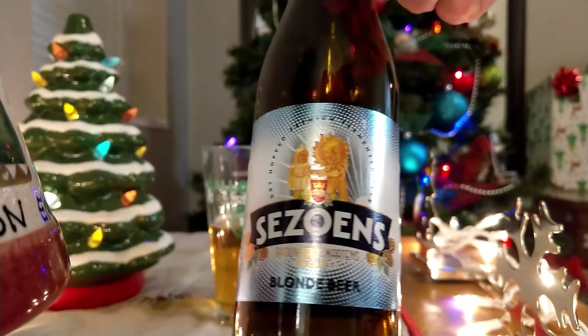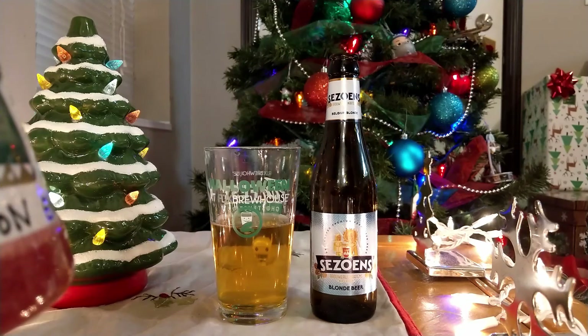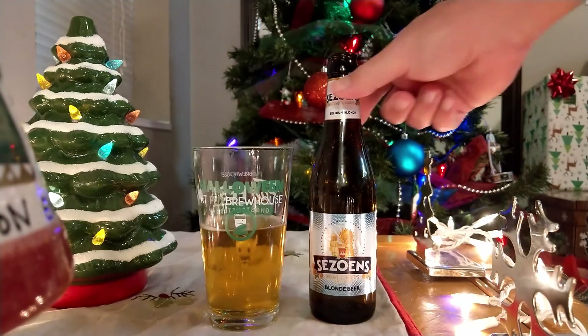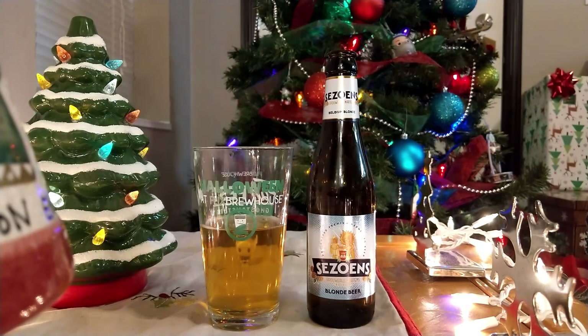That is your Seswins Blonde Beer. It is a Belgian blonde. Leave a comment down below — let me know what you guys think of this one. Subscribe again if you haven't already. I appreciate everyone who's following along. Hopefully everyone is having a good December 16th. And I appreciate everyone for watching. Until next time, we've hit the 16th already — time's just flying by, it's going to be Christmas before we know it. Thanks for following, thanks for watching, and until next time, stay out of trouble.